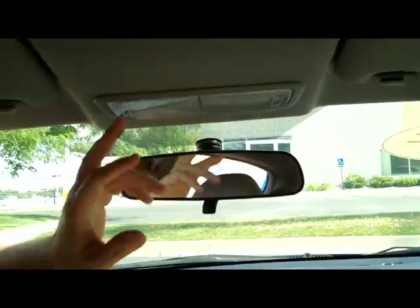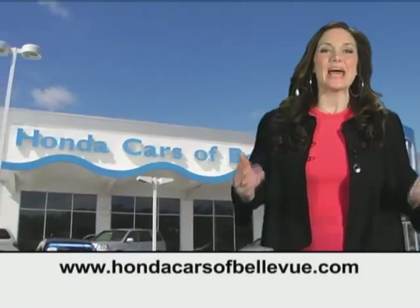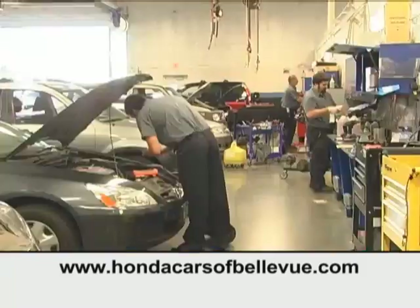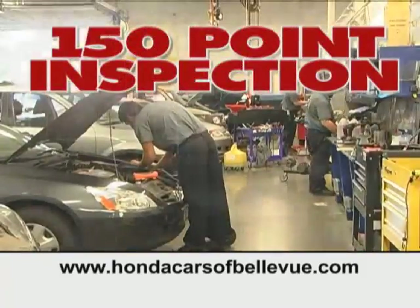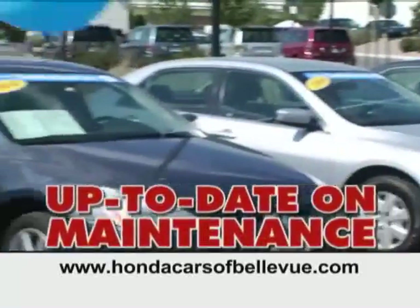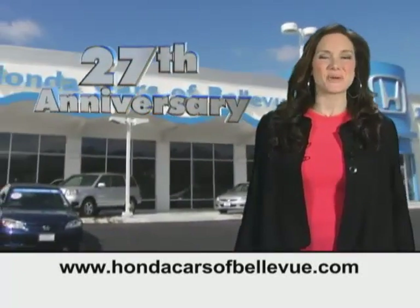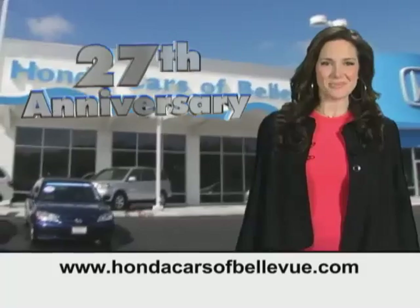You have your day/night mirror and map lights. Thanks, Brian. And for Nebraska's largest selection of certified pre-owned Hondas, go to hondacarsatbellevue.com. Each has passed a rigorous 150 point inspection, is up to date on maintenance, and comes with a Carfax history report. Serving the heartland for 27 years, one happy Honda customer at a time.